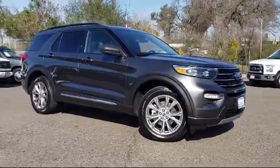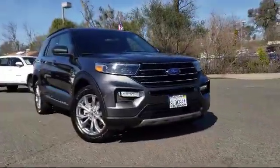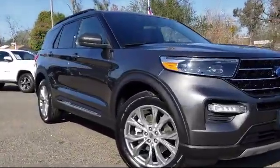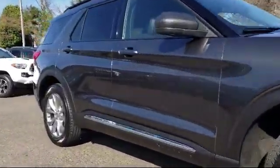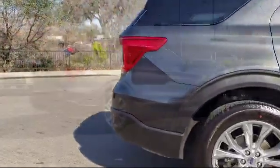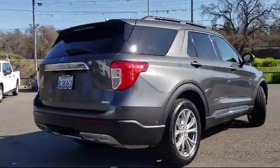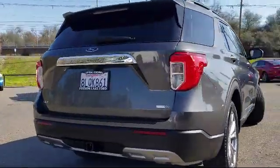It comes equipped with a leather-wrapped steering wheel, alloy wheels, keyless entry, third row seating, roof rack, tire pressure monitoring system, auto high beam headlamp control, rear spoiler, Sirius XM satellite radio, steering wheel controls, and has less than 5,000 miles on the odometer.